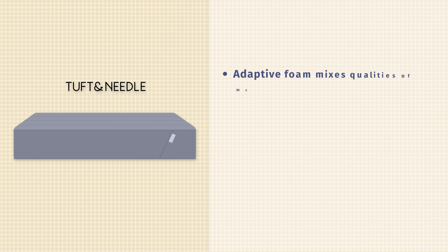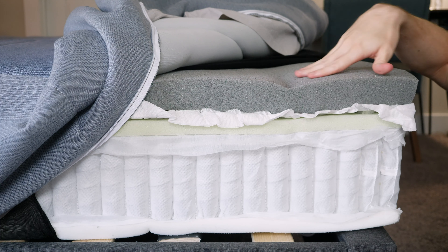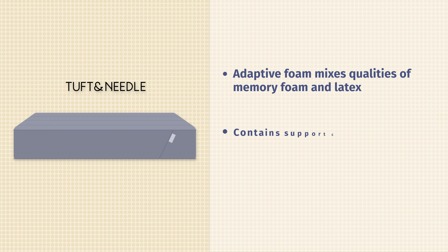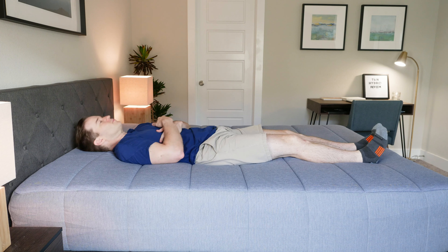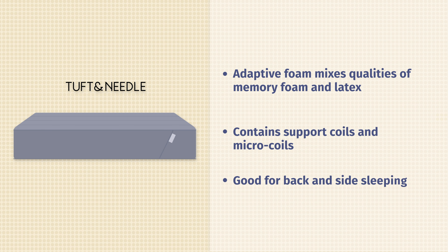Next up on our list is the Tuft & Needle Hybrid mattress. This uses their adaptive foam from their original mattress, which mixes memory foam and latex-like qualities. It's not going to sleep hot whatsoever. Then you've got micro coils and steel coils — if you want two sets of coils, that's definitely what you get here. It gives you additional body contouring overall. It's also very good for back and side sleeping. It's about a 6 out of 10, and there's really a lot to like about this mattress.